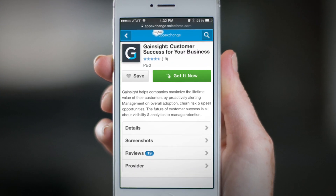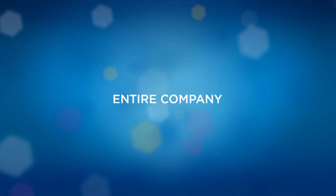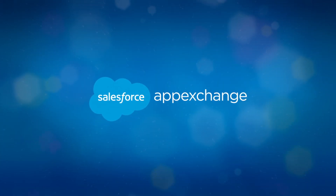This is a new era for business apps, connecting your entire company through one platform. Discover your next business app at the Salesforce AppExchange.